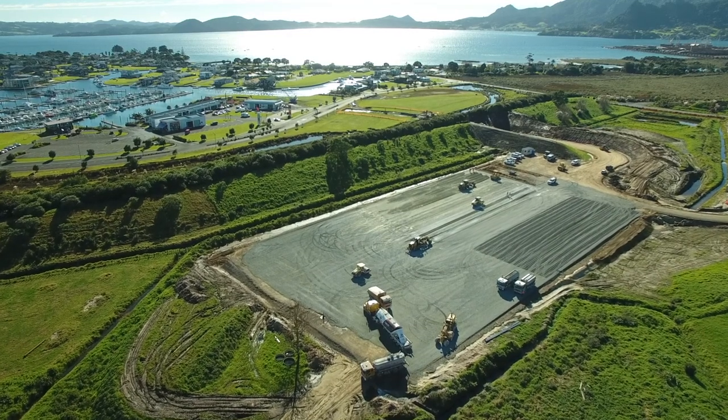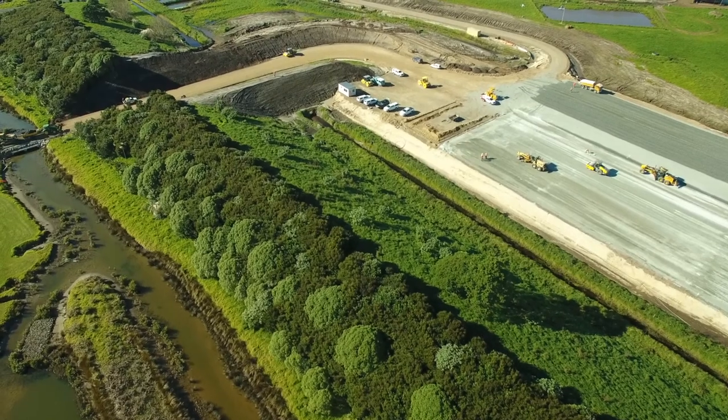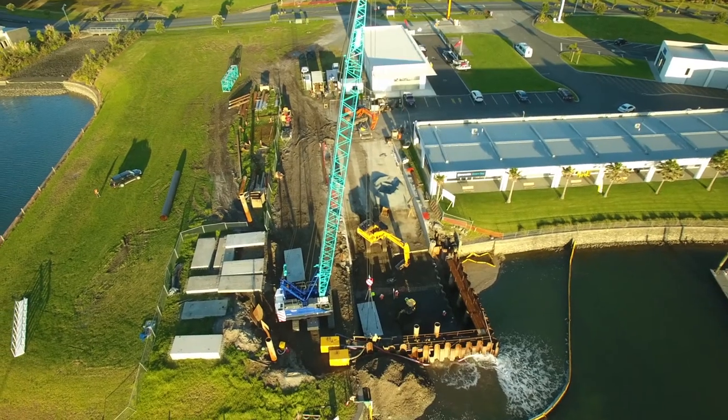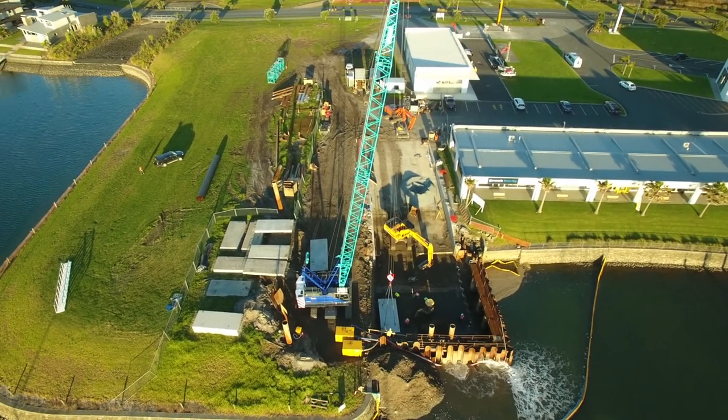The hard stand is shielded from residential areas by an earthbund to reduce noise. The investment in this infrastructure is testament to the growth occurring in the Marsden Point area.